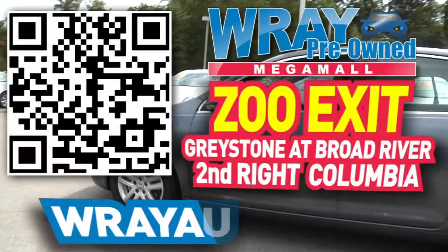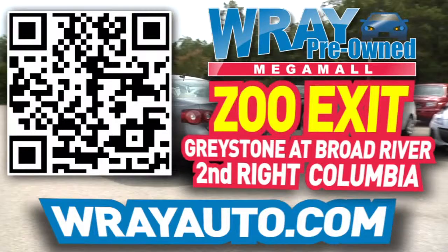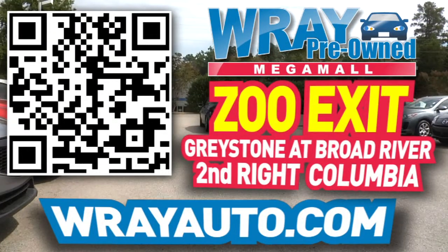I'll see you soon. From Greystone to the river, come check out this vehicle and many more at rayauto.com. Call or stop by Ray Automotive, Zoo Exit, Greystone at Broad River, Second Right, Columbia.